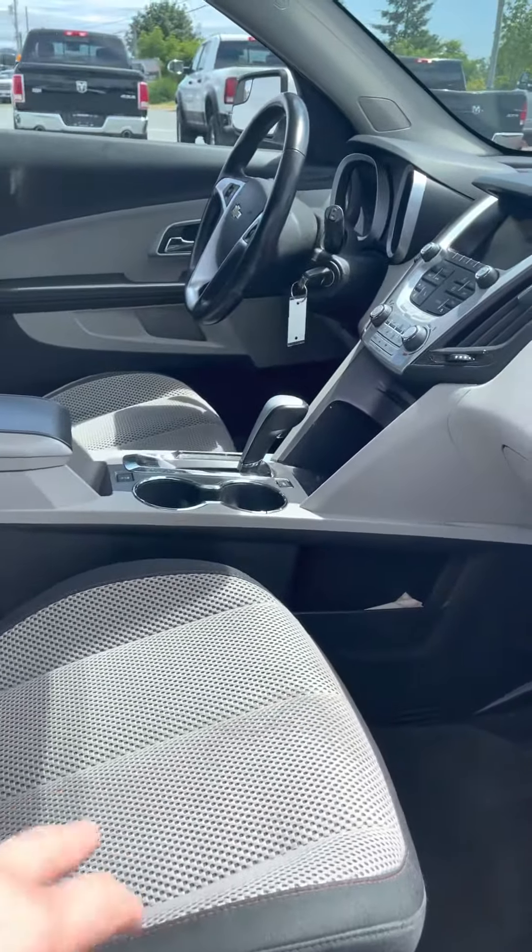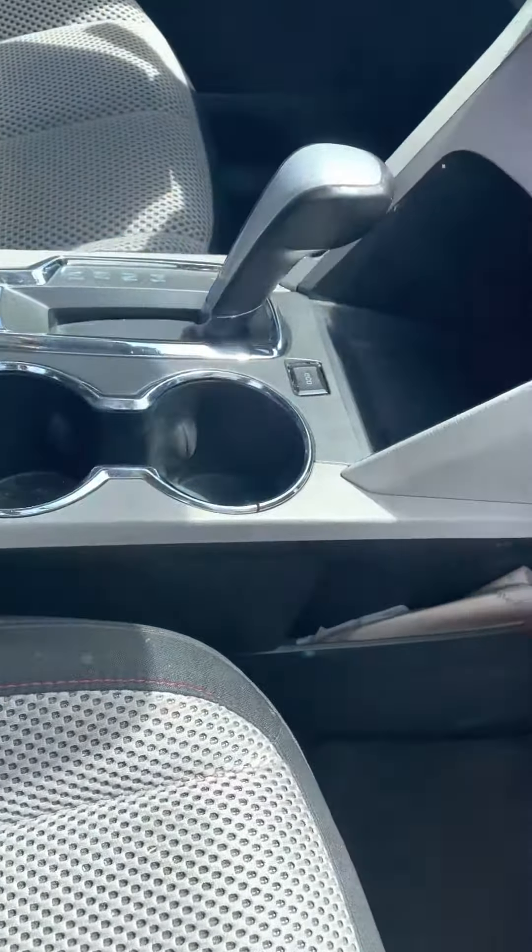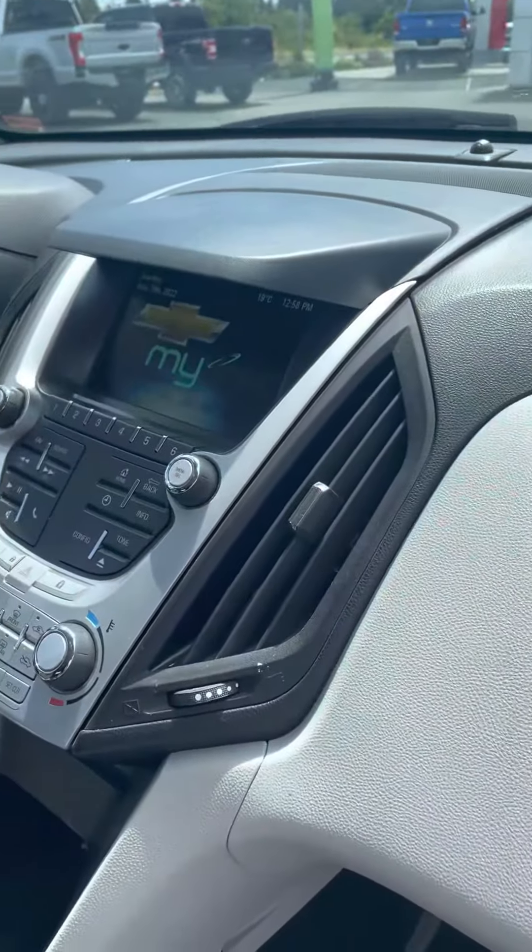Got the two-tone colors with the black and a little bit of tan — khaki color. Lots of room down here in the center console. Big screen in the middle. Really good condition all throughout.